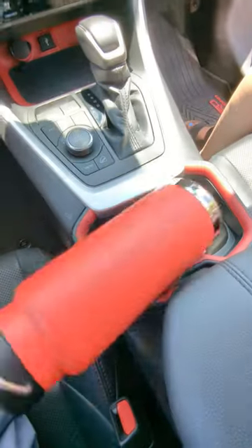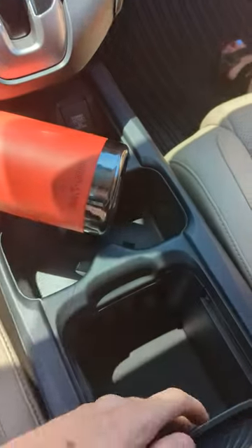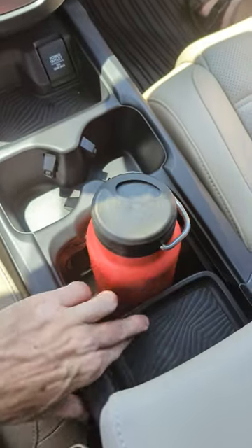The RAV4, no luck. The Honda CR-V cup holders were of course too small, but you could put it in this thing, which is a solution I guess.